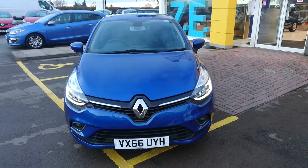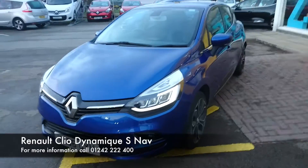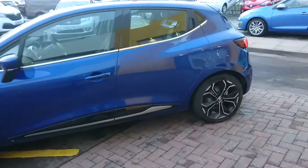Welcome to Renault. My name's Joe and I'll be showing you this used car we have here. We have a 2016 Renault Clio with the 1.2 turbo engine, in the Dynamique S trim, finished in metallic blue.